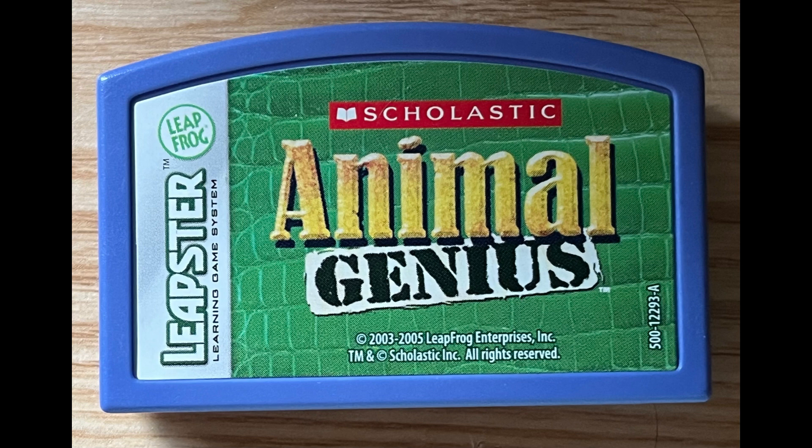Animals use their whiskers to feel things around them. Some giraffes weigh more than 2,000 pounds. You can find amazing animals all over the world.